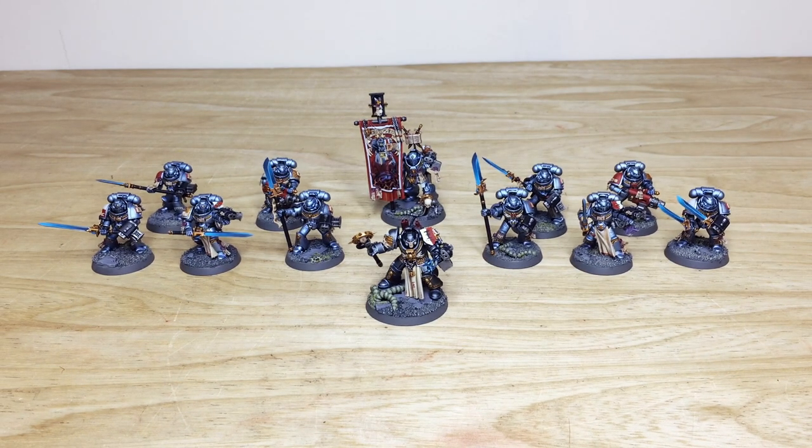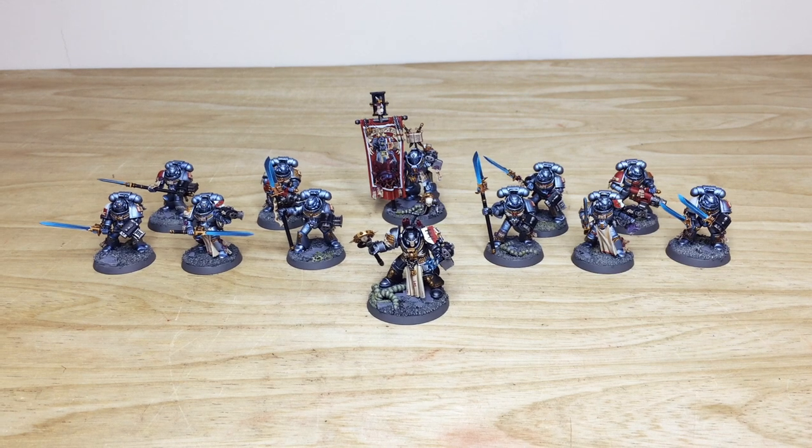That's the force, guys — do hope you like it. You can find out how to take out a commission with us here at Siege, whether it's a small character commission like this or even a full army.